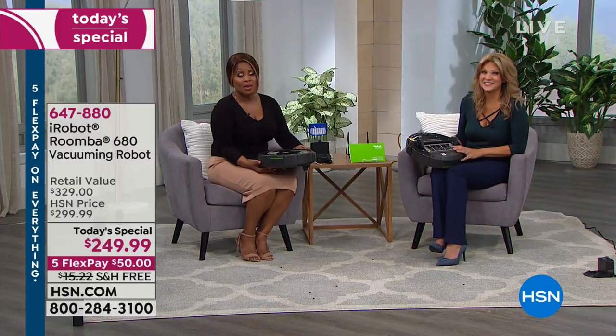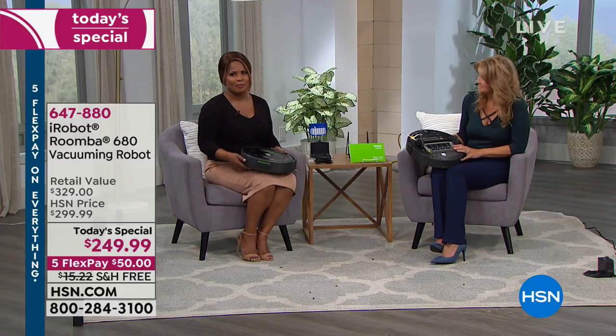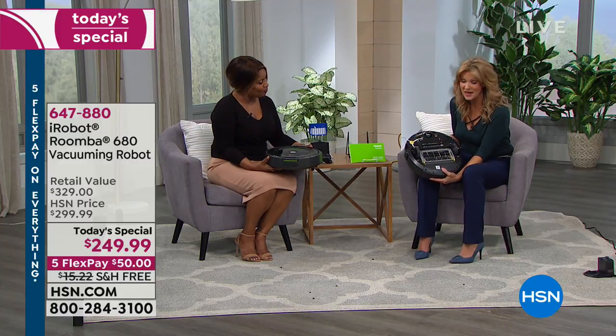Even on my best days, where I'm feeling really enthusiastic and I'm just a cleaning machine, I don't vacuum for an hour. I don't think I've ever vacuumed for a full hour. And who wants to? You don't have to spend your time vacuuming anymore. It's like getting hours of your life back because the Roomba does that job better.